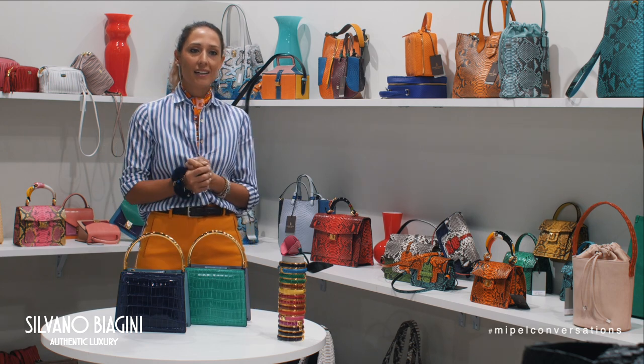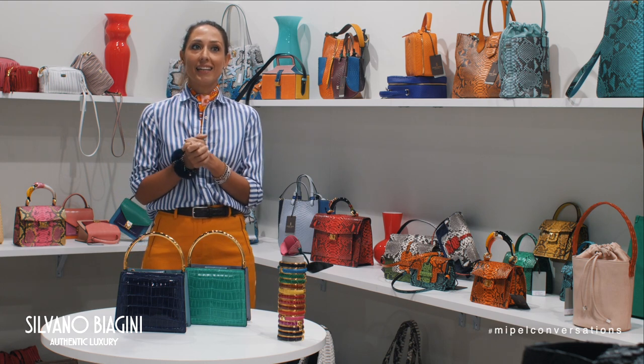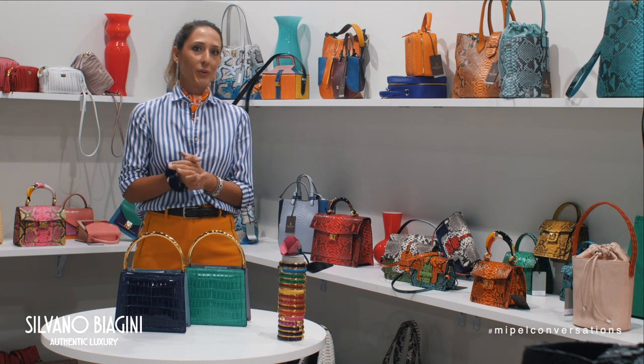We are a truly artisan company where everything is made in our factory by hand and by mind. We use art, knowledge, and experience to build unique bags.